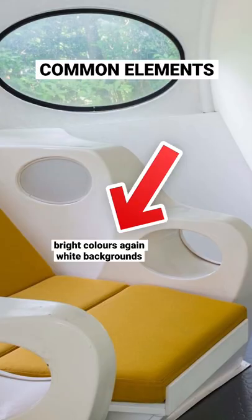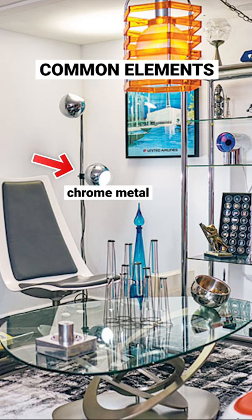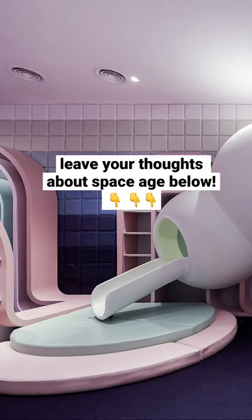Common elements include bright colors against white backgrounds, chrome metal, as well as clear and colored plastic furniture. I'd love to know your thoughts on Space Age. Would you incorporate this into your home?